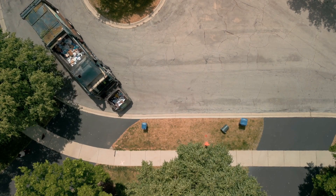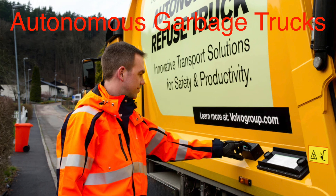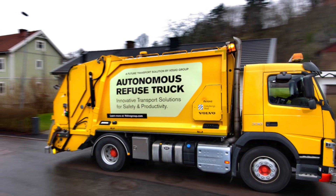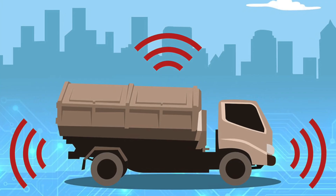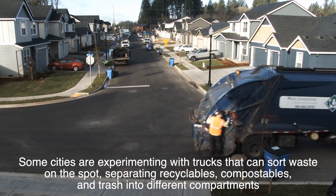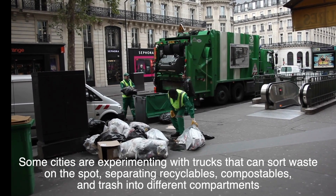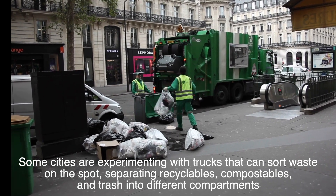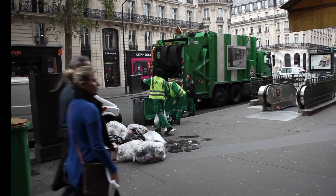Looking ahead, the future of garbage trucks seems poised to be even more automated and environmentally friendly. Autonomous garbage trucks are already being tested in some parts of the world, using artificial intelligence and advanced sensors to navigate streets and collect waste with minimal human intervention. There's also a growing interest in using garbage trucks as part of the circular economy — some cities are experimenting with trucks that can sort waste on the spot, separating recyclables, compostables, and trash into different compartments, which could significantly reduce landfill waste and improve recycling rates.